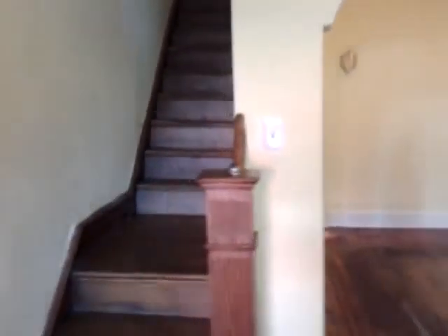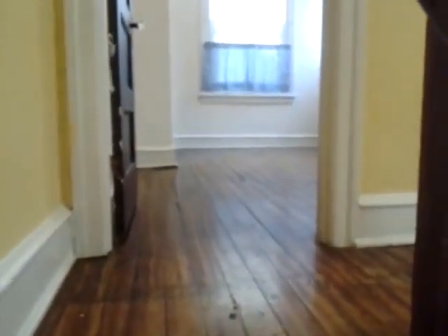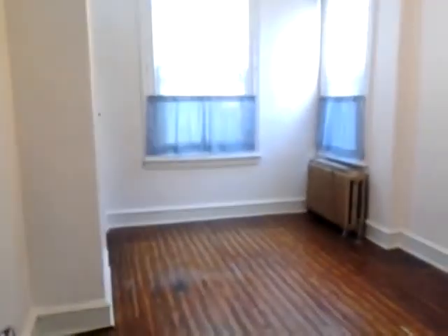Into the living room, and we turn around and go up the steps. Lovely hardwood floors in this house continue all the way up the steps and all the way into the second floor rear bedroom.